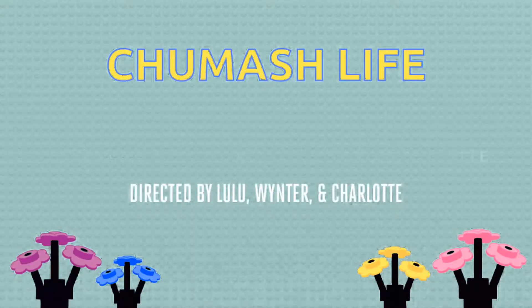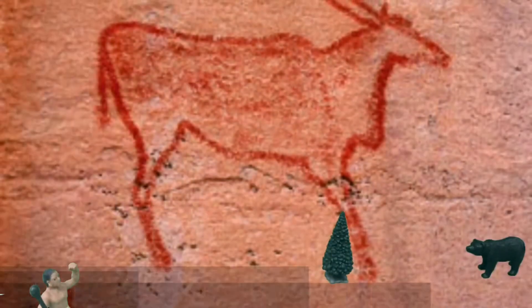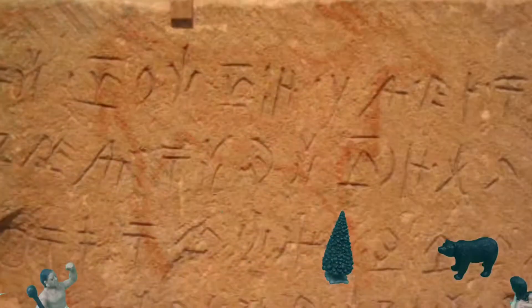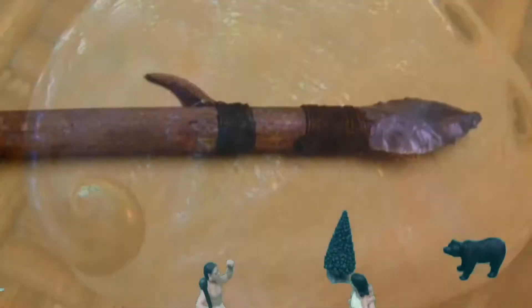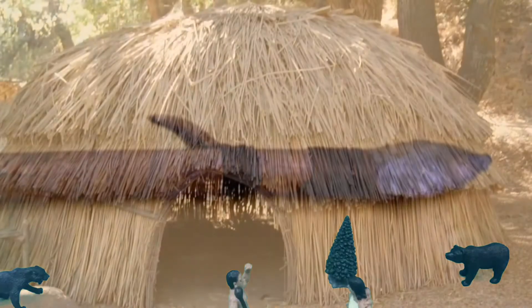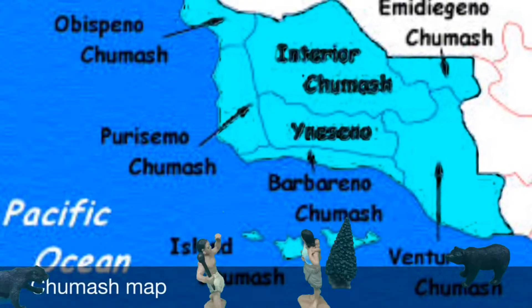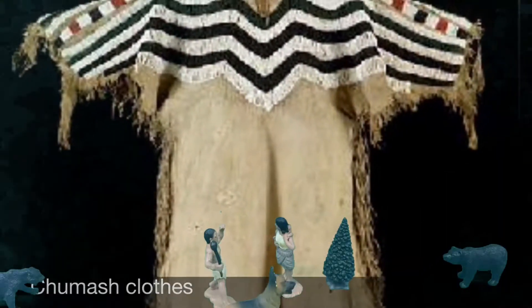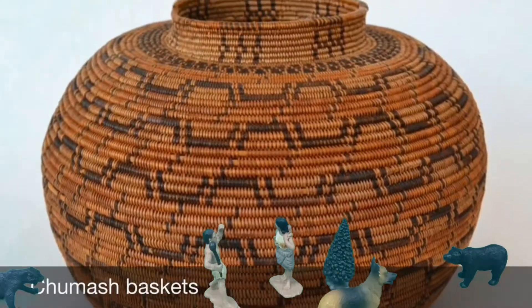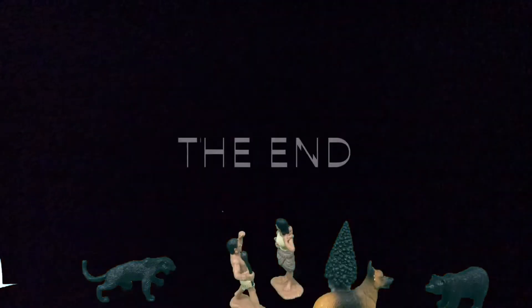Chumash Life by Winter, Lulu, and Charlotte. Chumash paintings. Chumash animal paintings. Chumash writing. Chumash shell bead money. Chumash abalone shell. Chumash spear. Chumash tule hut. Chumash map. Chumash tomol. Chumash clothes. Chumash baskets. Chumash food. The end!